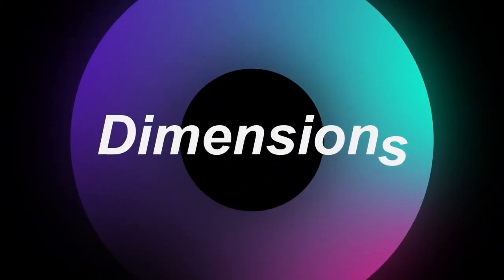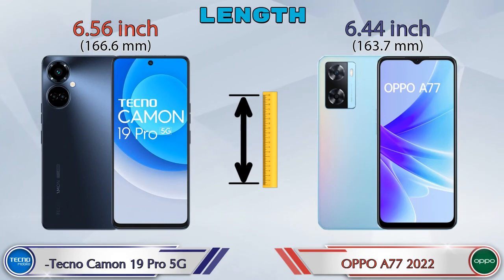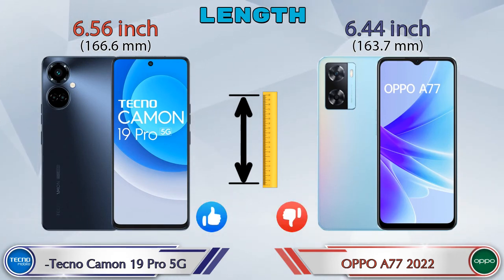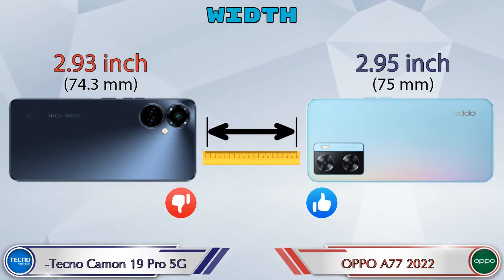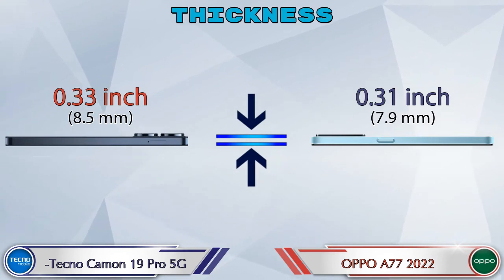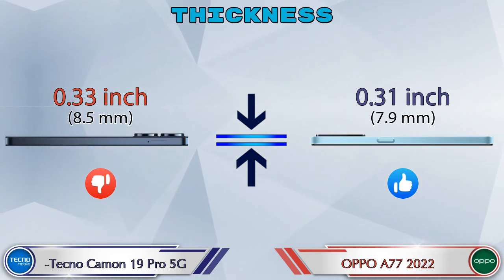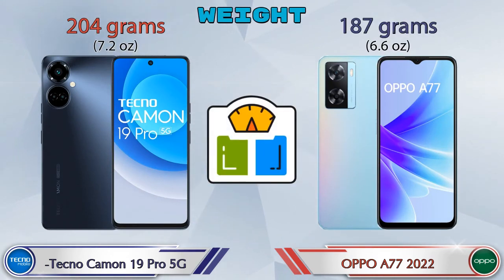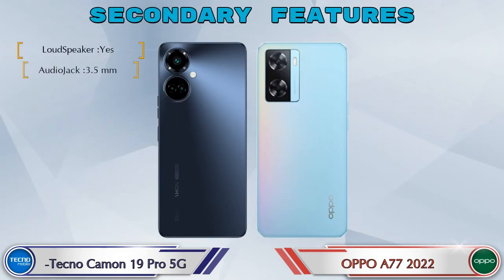Now let's check the dimensions. Length: the Camon 19 Pro 5G is 6.56 inches and the A77 2022 is 6.44 inches. Width: the Camon 19 Pro 5G is 2.93 inches and the A77 2022 is 2.95 inches. Thickness: the Camon 19 Pro 5G is 0.33 inches and the A77 2022 is 0.31 inches. Weight: the Camon 19 Pro 5G is 204 grams and the A77 2022 is 187 grams.